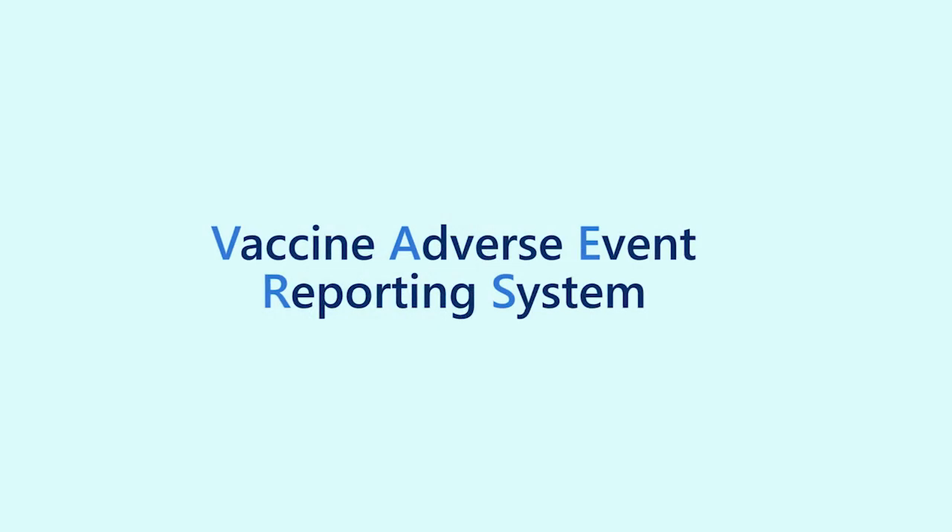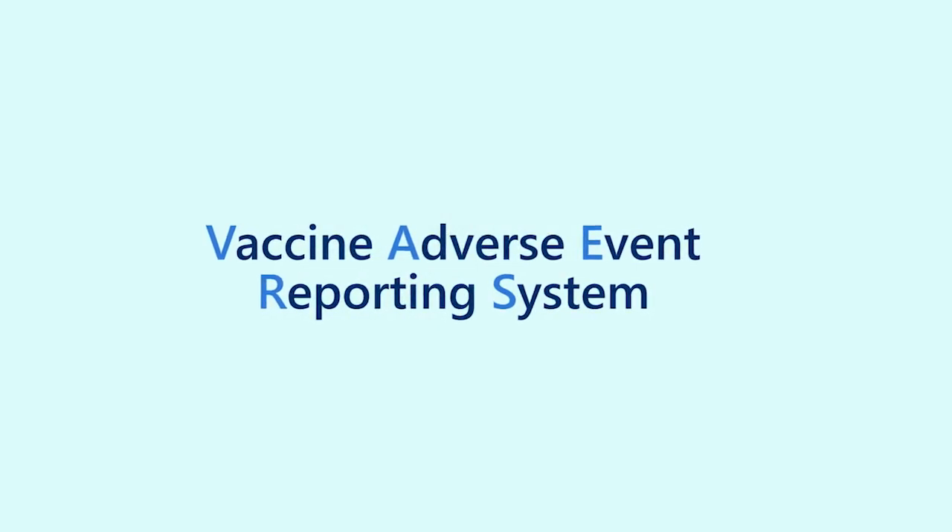One of the national systems that helps keep vaccines safe when they're being used by the public is called the Vaccine Adverse Event Reporting System, or VAERS. This video will briefly describe VAERS and how it's used.